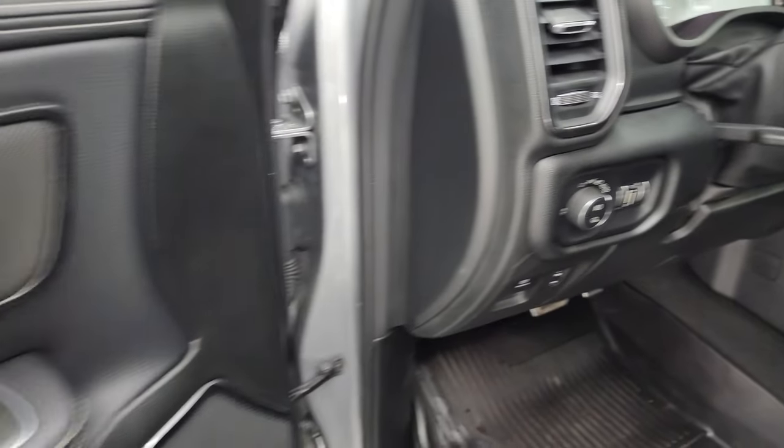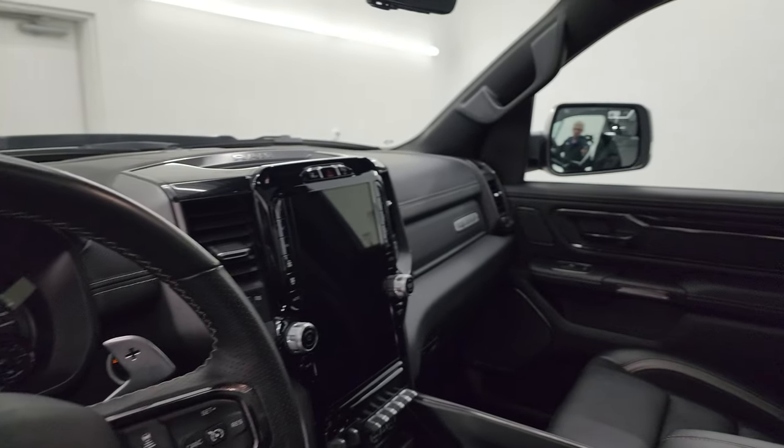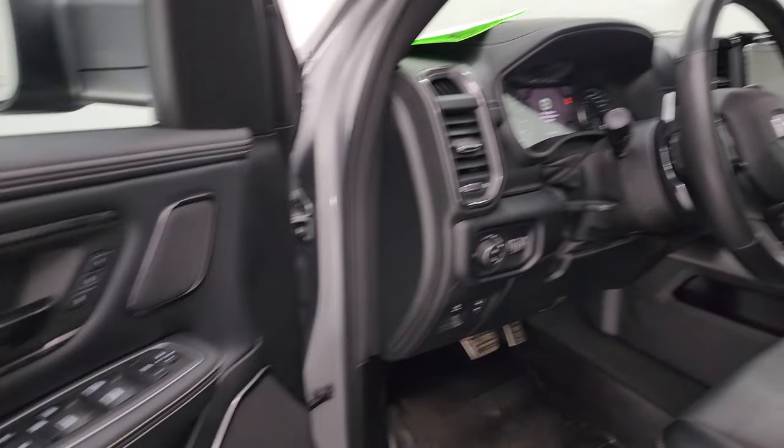Power windows, locks, and mirrors — and these mirrors do power fold in. I always like showing both sides so you know both sides are working properly, even though this truck is all under factory warranty.